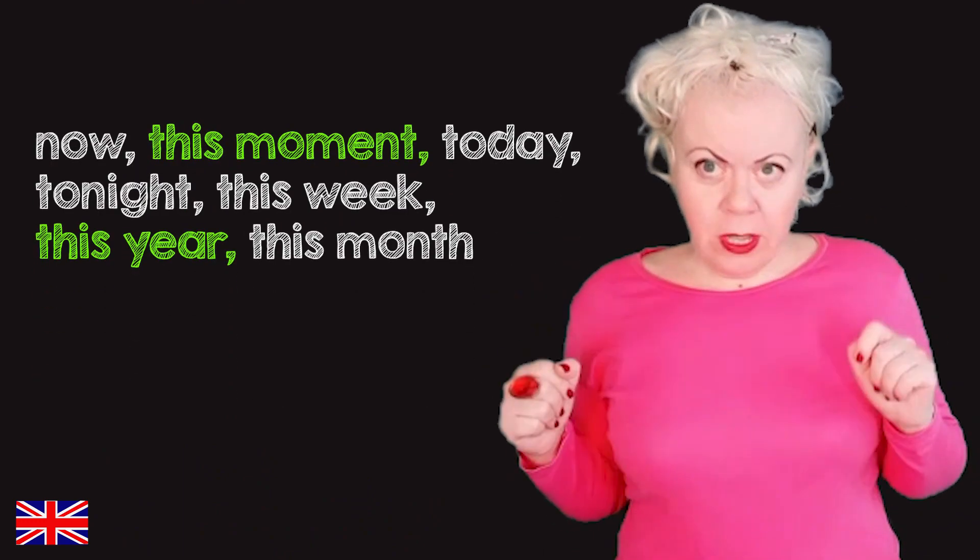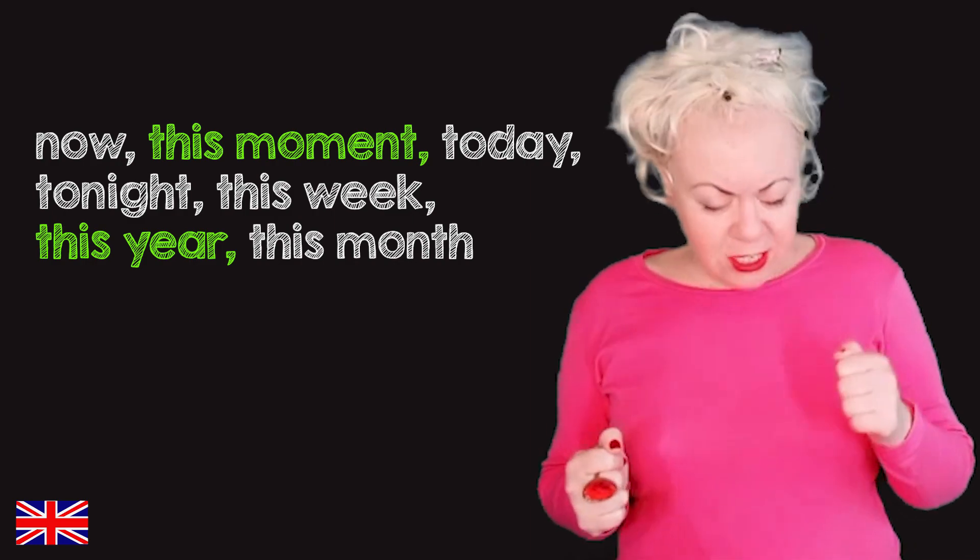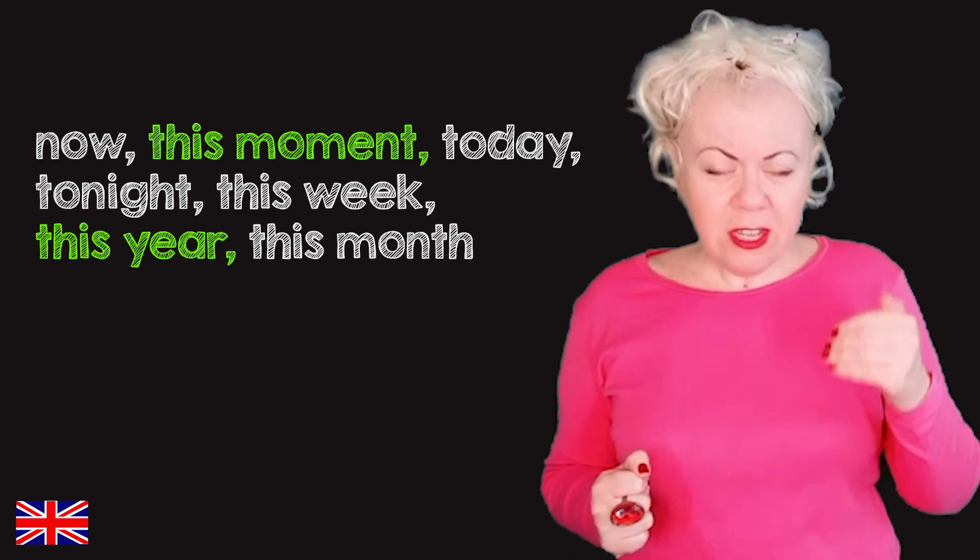For time expressions, we use: now, in this moment, today, tonight, this week, this year, this month.